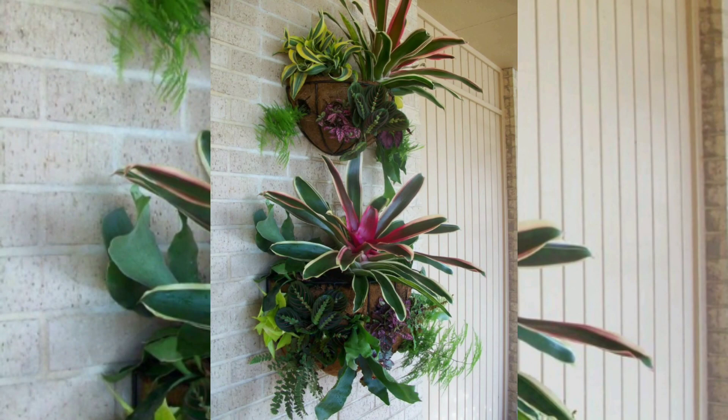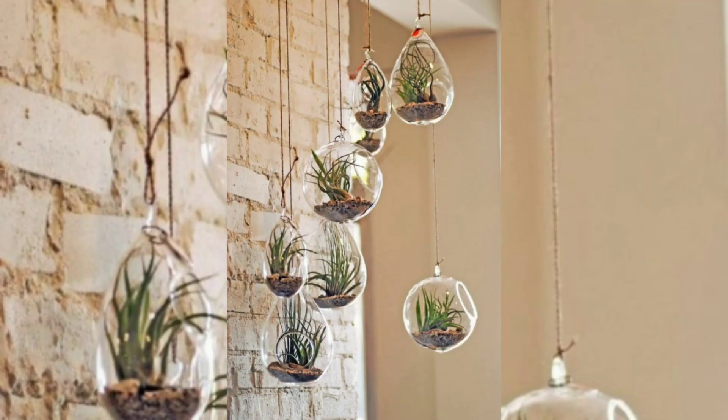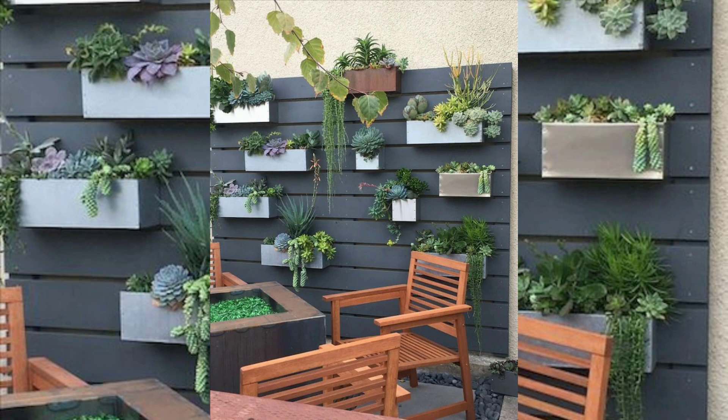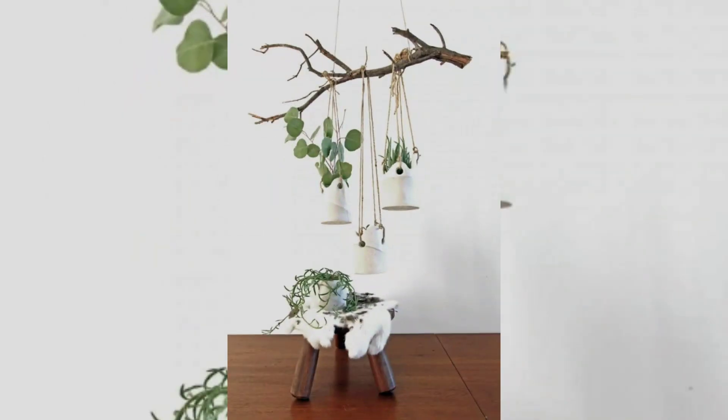Mood and well-being: being surrounded by nature has a positive impact on our mood and well-being. Hanging plants create a calming and tranquil ambience, bringing a sense of relaxation and peace to your space. They can help reduce stress, boost productivity, and enhance overall mental well-being.